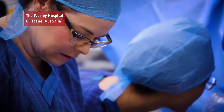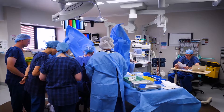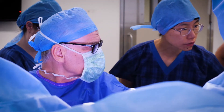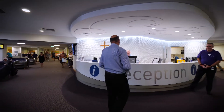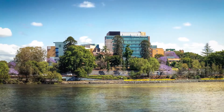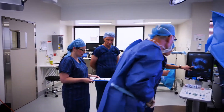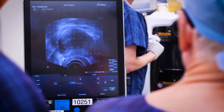It's the people at the Wesley that really make it the hospital that it is. We have a very collaborative and collegiate environment, and that naturally translates into good patient outcomes. The Wesley is a metropolitan, not-for-profit tertiary teaching hospital located in the city of Brisbane in Queensland, Australia. The Wesley offers the latest technologies and procedures across the range of medical and surgical disciplines.